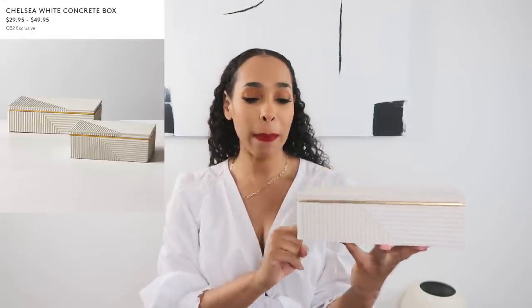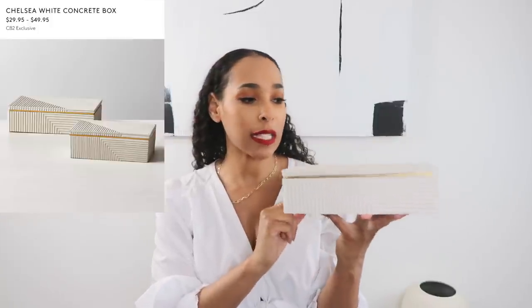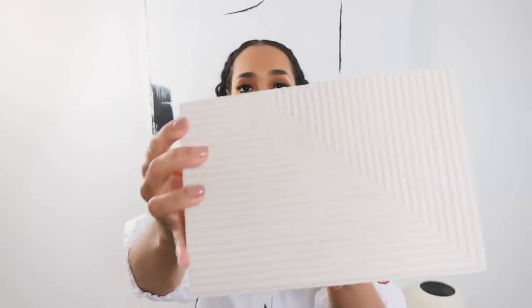The next item is from CB2 — it's this decorative box, their Chelsea white concrete box, in the large size. They also have a smaller one. You can put this on your coffee table to hide remote controls. I plan on putting it in my bedroom to hide loose change, receipts, and anything I'd normally just throw into a catch-all bowl. It's made with white concrete, has a beautiful channeled detail, and a gold detail around the top.